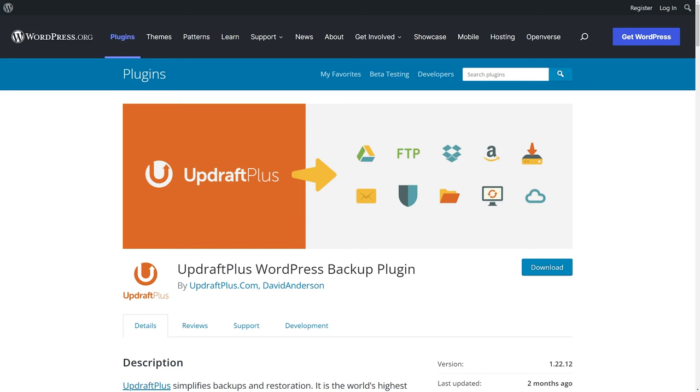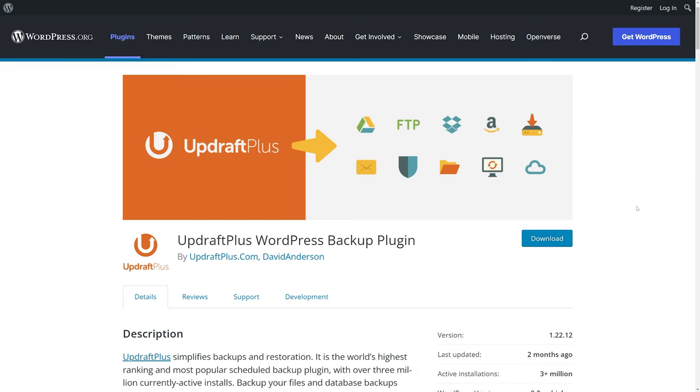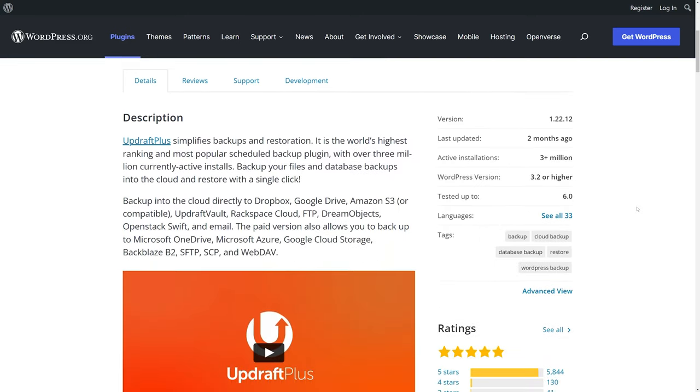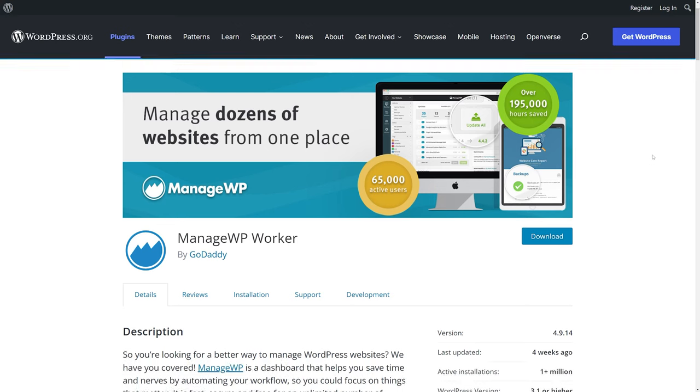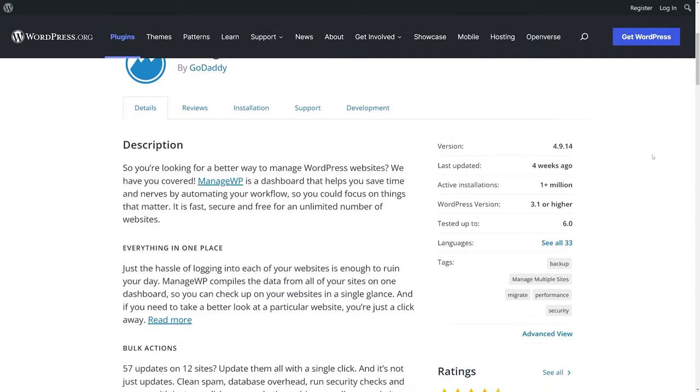If things go wrong you can easily recover your site as it was right before the update. The same applies to situations when your site gets hacked. If there is even a one percent chance, would you be willing to lose all of your work? The most popular plugin for backups is UpdraftPlus — you can do pretty much everything with their free version without ever needing to upgrade. The second best plugin in this category is ManageWP Worker, and you can also install and use it for free.